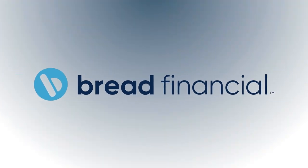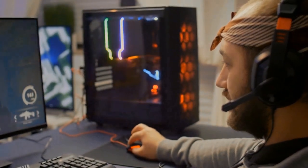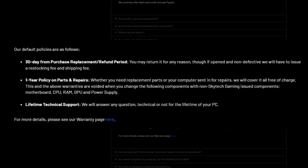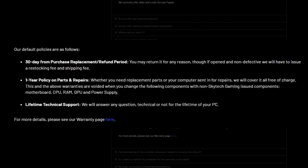In addition, they offer financing options through Bread, a third-party financing company. This is a great option for people looking to build credit, plus it comes with the added benefit of not paying a huge lump sum all at once. Should you want to return your PC for any reason, you have 30 days from the date of purchase for a full refund, no questions asked. However, if the product has been opened or considered non-defective, you will be charged a fee for shipping and restocking. Additionally, they offer a one-year warranty on their PCs, as well as lifetime technical support.